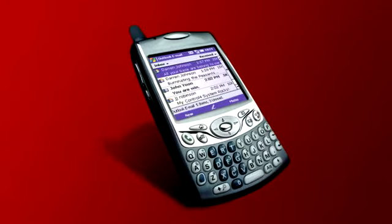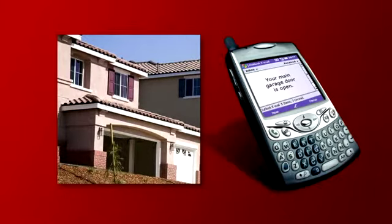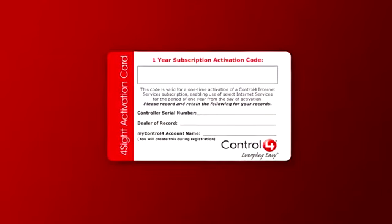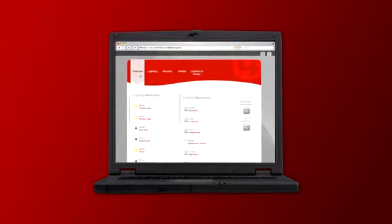Your home can also send you email alerts to notify you when certain events happen. For example, you can receive an email alert if your lights are left on during the day, if your garage door is left open, or to let you know that your kids got home from school safely. And with a subscription to Control 4's Foresight services, you can log in to MyControl4.com to securely monitor and control your home.